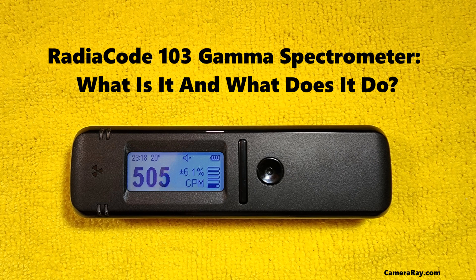The RadioCode 103 also plays a significant role in educational settings. Universities and research institutes use it for training the next generation of scientists and technicians in the field of radiation detection and nuclear physics. Its user-friendly interface and comprehensive software make it an ideal tool for demonstrating the principles of gamma spectroscopy and radiation physics.